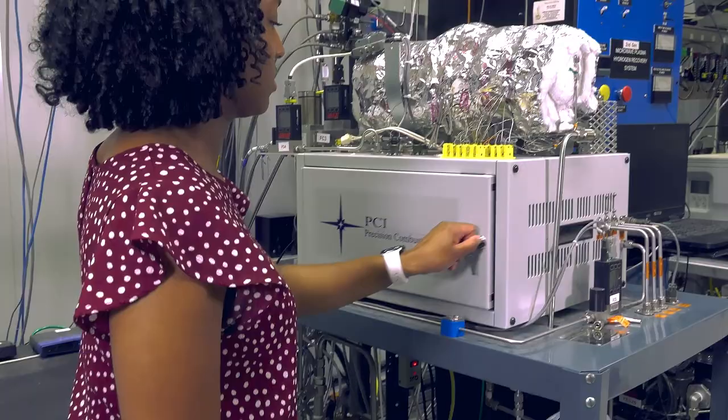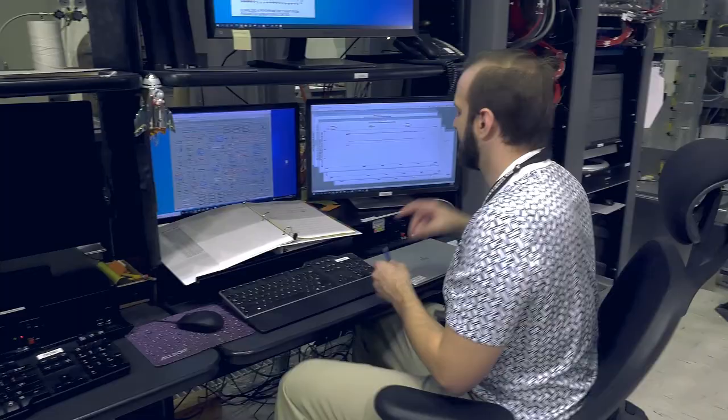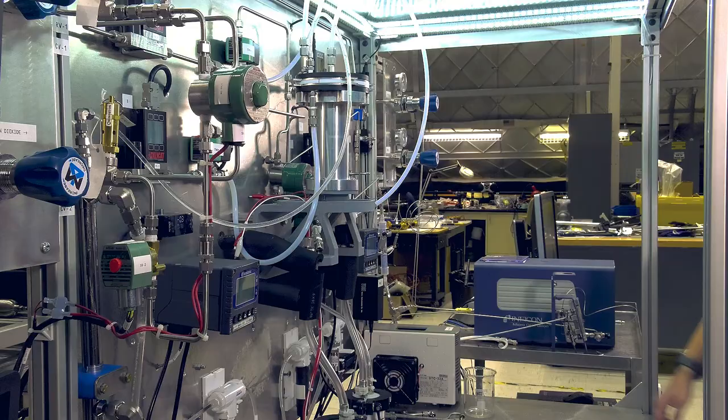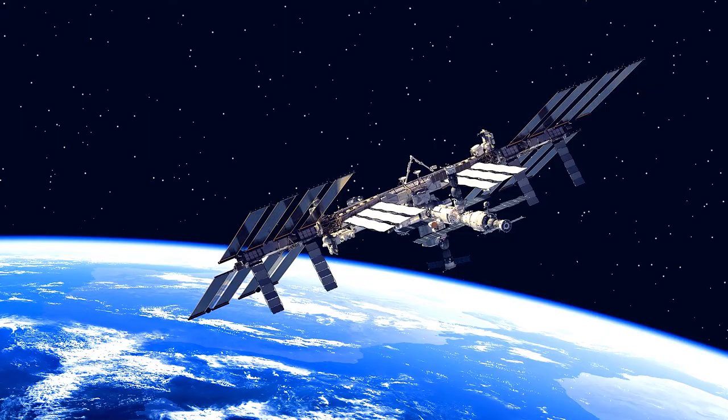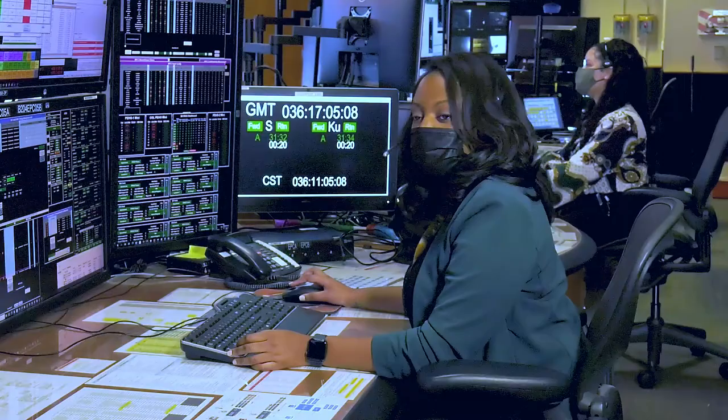Years of work developing environmental control and life support systems for the International Space Station has prepared us for building the systems needed for our next great leap — living and working on the Moon and eventually Mars. Living and working on the Moon and one day Mars will require us to use the lessons we've learned from the International Space Station.